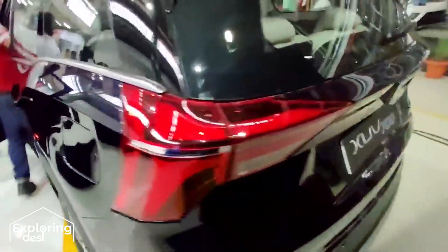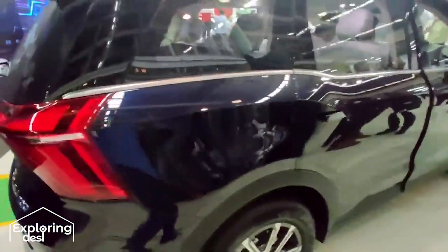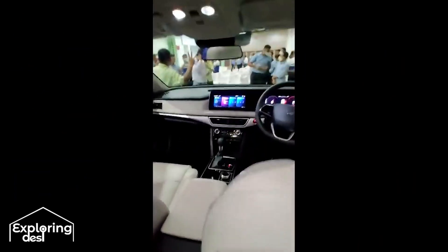The tail lamps look very good with sharp curves. The design is very enhanced and it looks very good. The car has a good length and you will get a lot of space here. There are 18-inch alloy wheels expected.